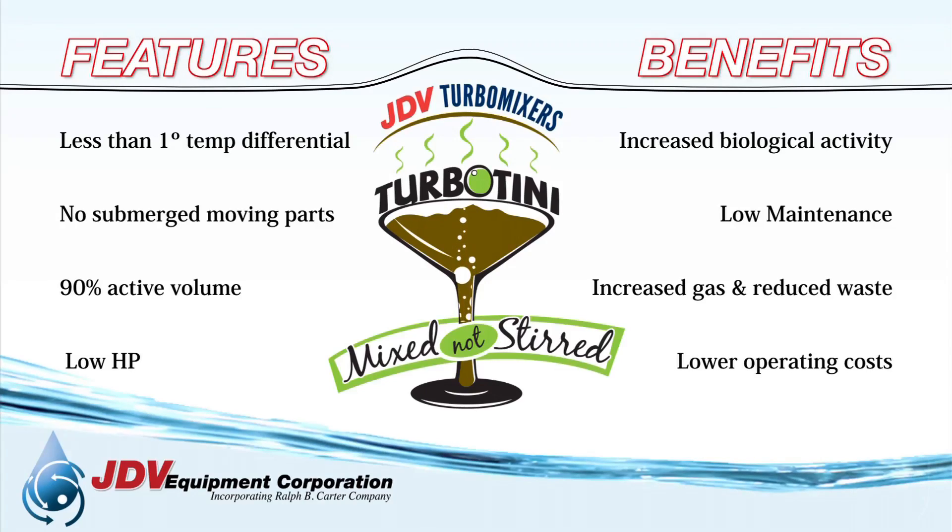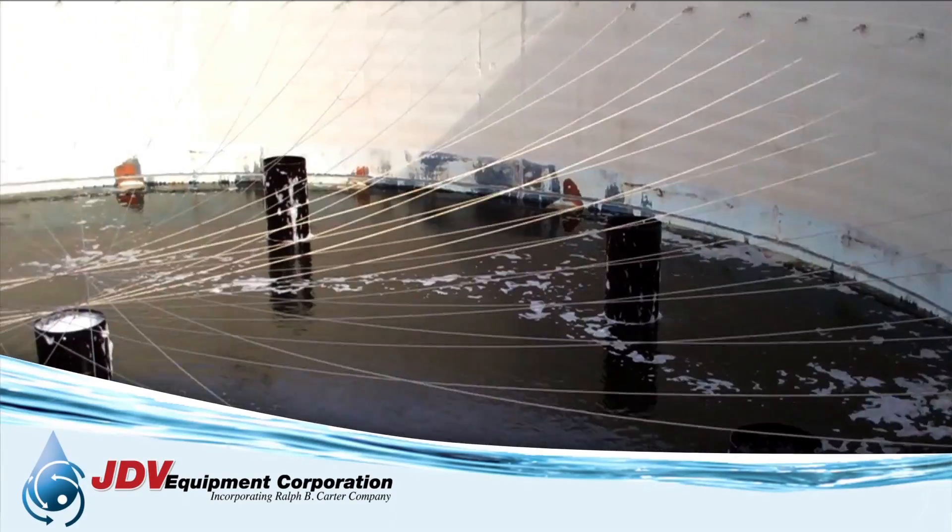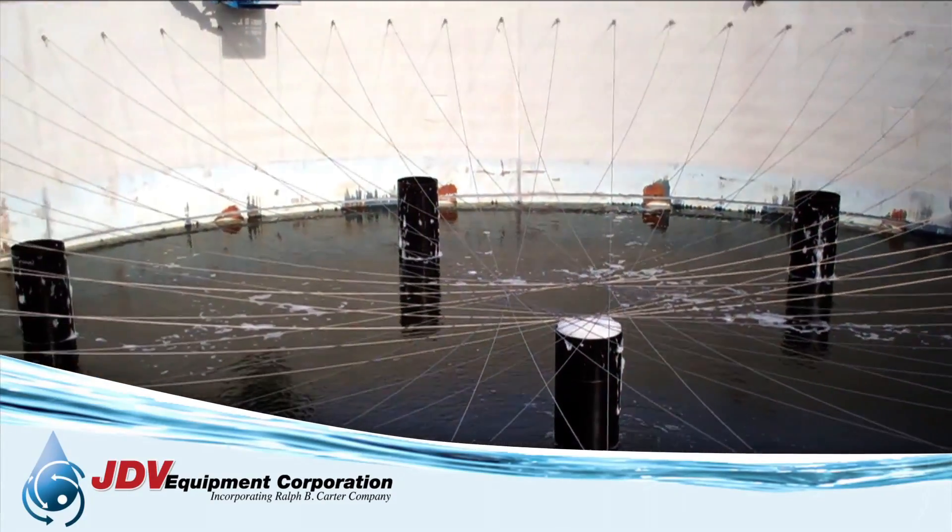The JDV Turbo Mixer is also great for water tanks, equalization basins, and anoxic tanks.